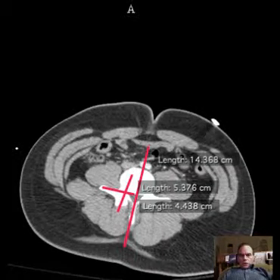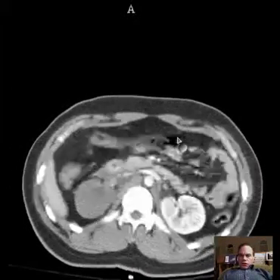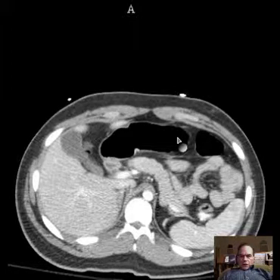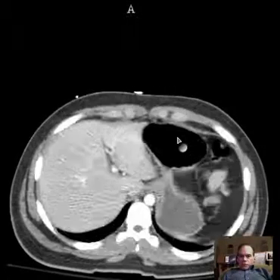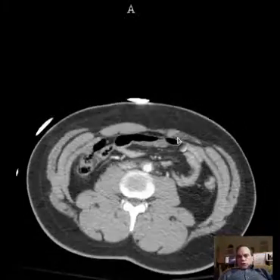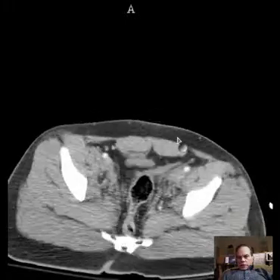Hello there, this is Dr. Mintz. This is a patient who was in a motor vehicle collision and sustained significant trauma. They were brought to the ER and were found to be hypotensive — not severely so, but moderately so — and I'm going to give you a chance to look this over and see what you can identify.